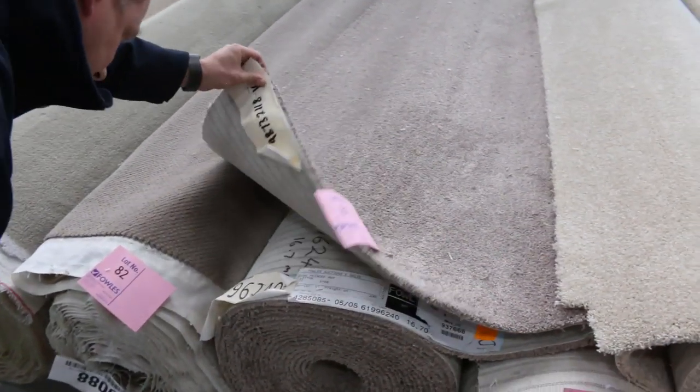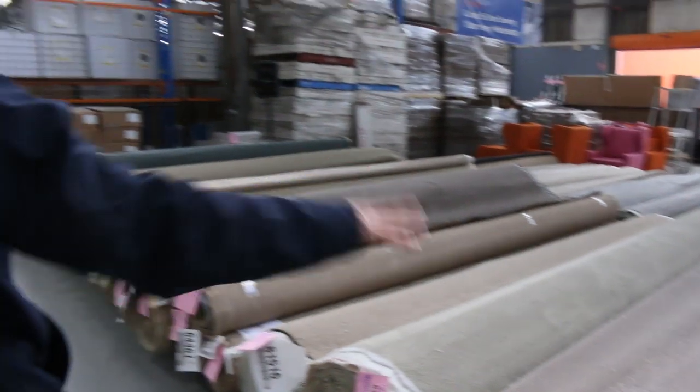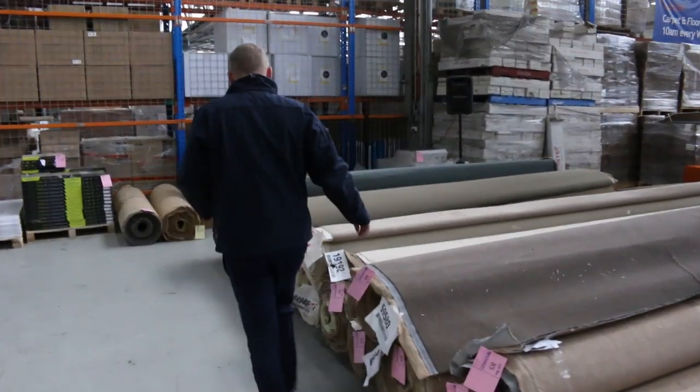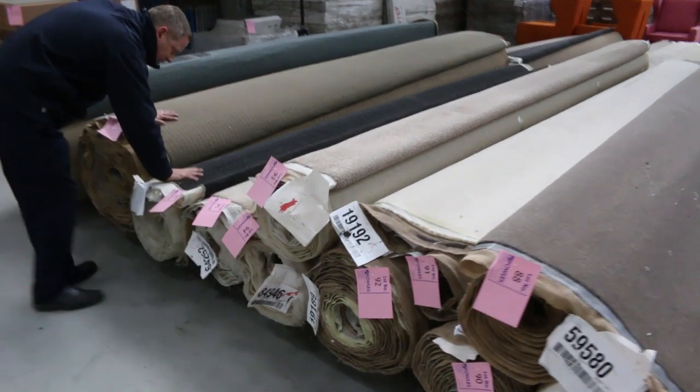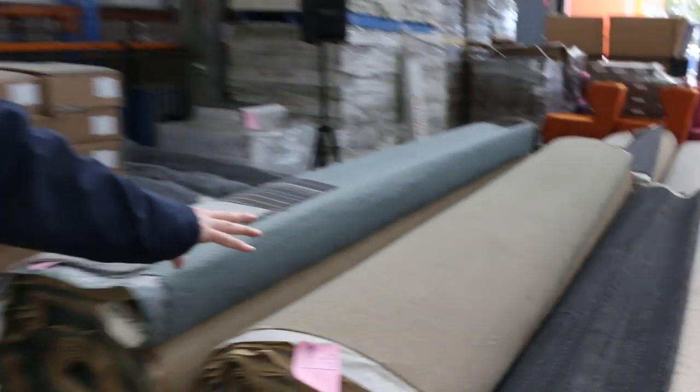Lot 81 looks like it's going to be 16.7 metres, so that'll do about three or four bedrooms — a nice one. Moving through, lot 96 is in charcoal in a solution-dyed nylon. Looks like it's about 11 metres, so that'll be a popular one tomorrow as well.